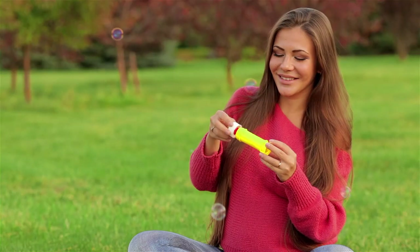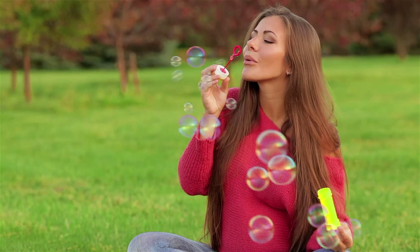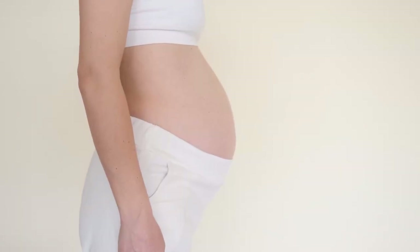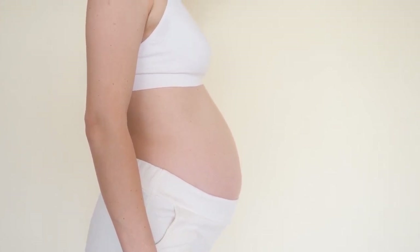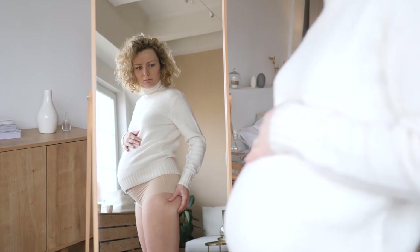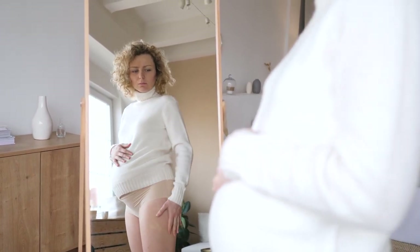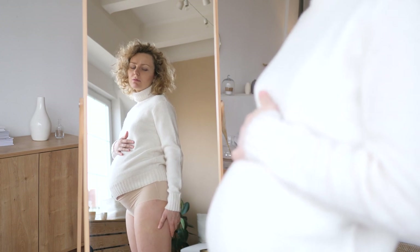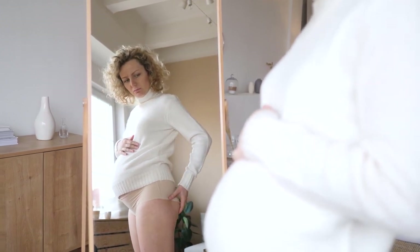Everyone around you will now be able to recognize that you are pregnant, and a lot of people will reach out to rub your belly. At 22 weeks of pregnancy, your belly measures approximately 20 to 24 centimeters from the pelvic bone to the top of the uterus. You can also get stretch marks, caused because the skin stretches rapidly and is actually torn below the surface.